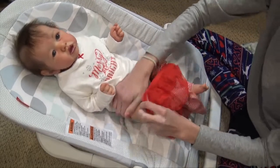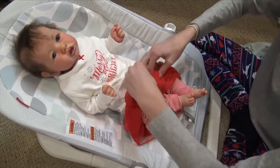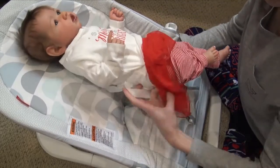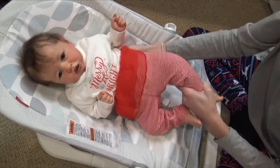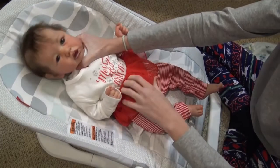All the girls are wearing white bows because that's the only color I have for them. I will do a video of all of their Christmas outfits — I'll probably film it on Christmas Eve so I won't have to worry about it on actual Christmas, because I'll be so busy.